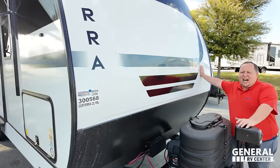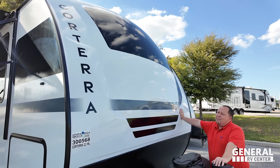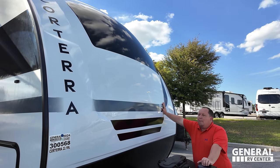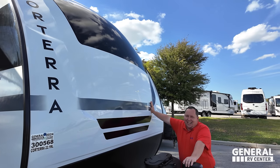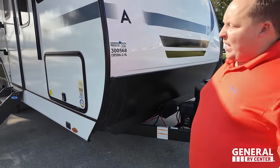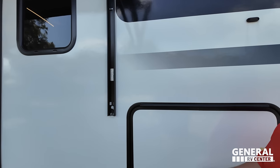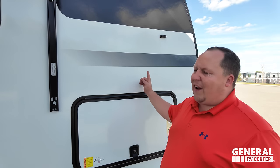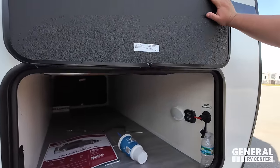I apologize to the outside of this unit — I didn't mean to hurt its feelings. It's a beautiful painted fiberglass front cap, and I love the name Corterra. When you're a 7 on the outside but a 10 on the inside, people only care about the inside. Nice diamond plate rock guard there. This is fiberglass exterior with aluminum framing.